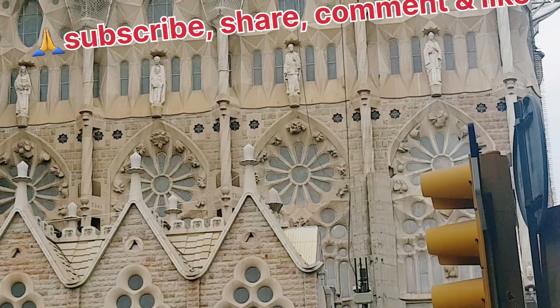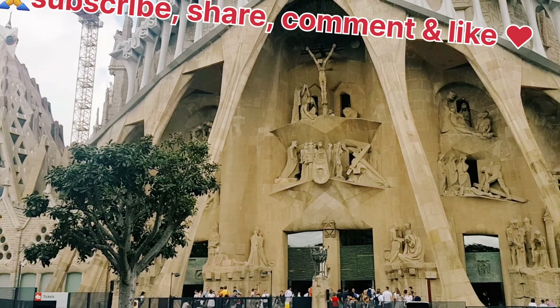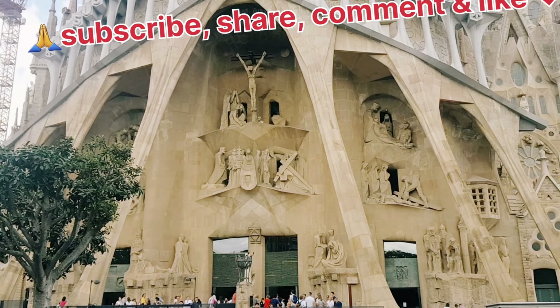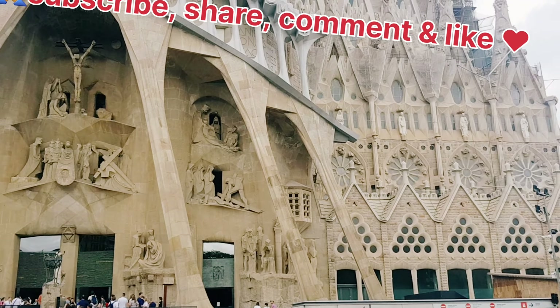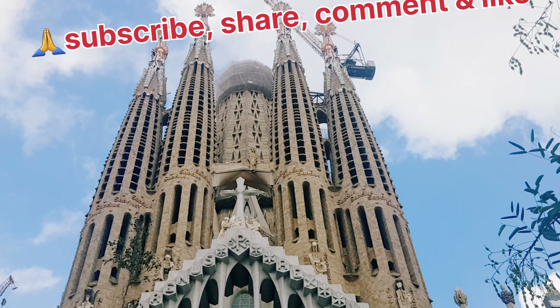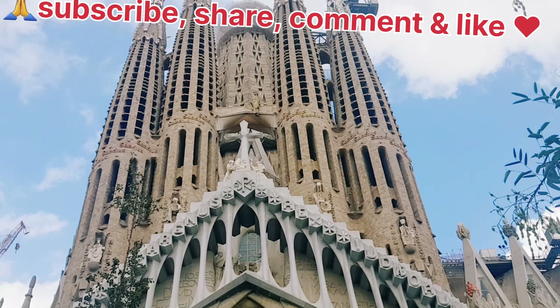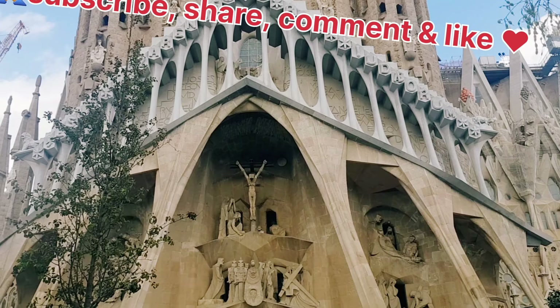On the 19th of March 1882, construction of Sagrada Familia began under architect Francisco de Paula del Villar. In 1883, when Villar resigned, Gaudí took over as chief architect, transforming the project with his architectural and engineering style combining Gothic and curvilinear Art Nouveau forms.